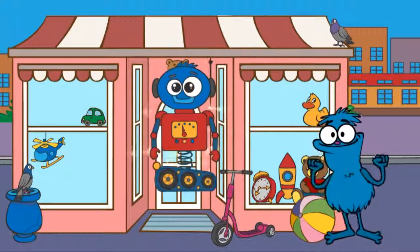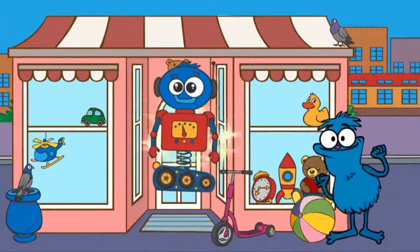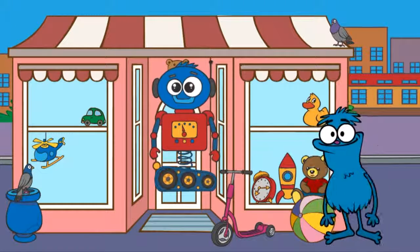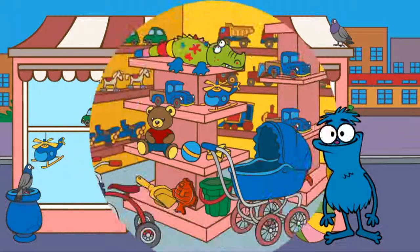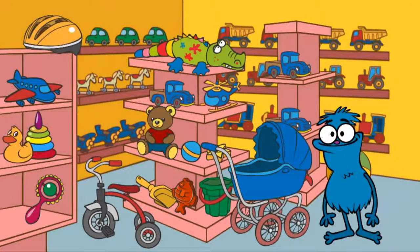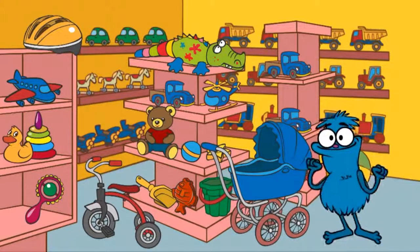Look! Chucha has built an amazing robot. Oh, but why doesn't it work? It probably needs batteries. To find the batteries, we need to collect five items.